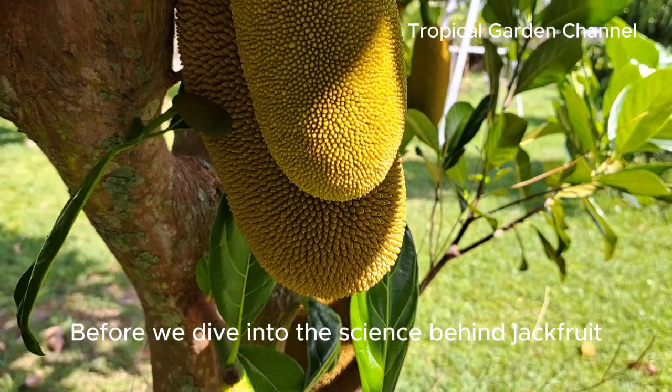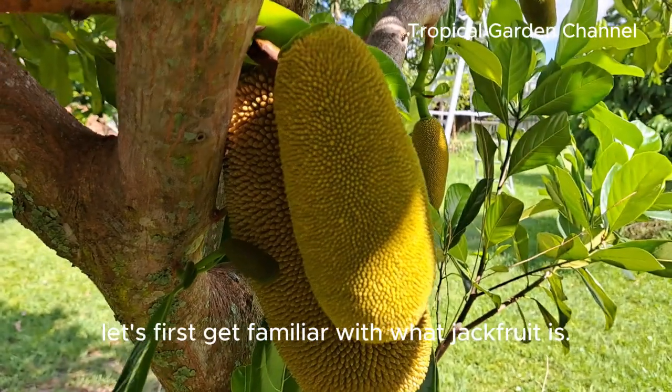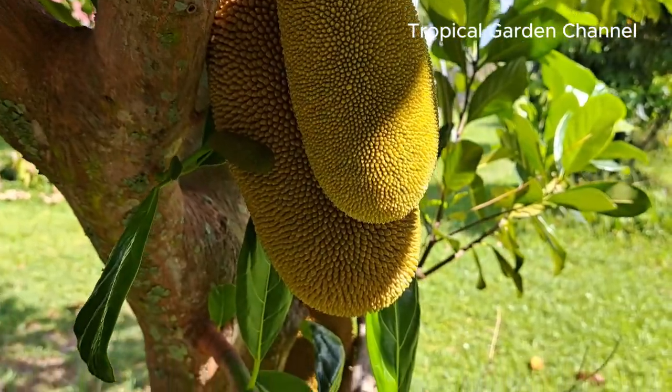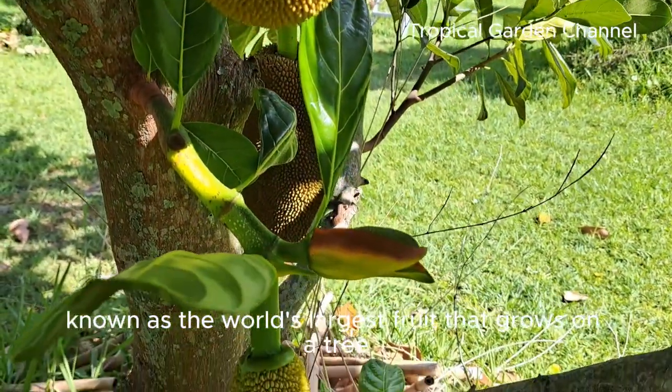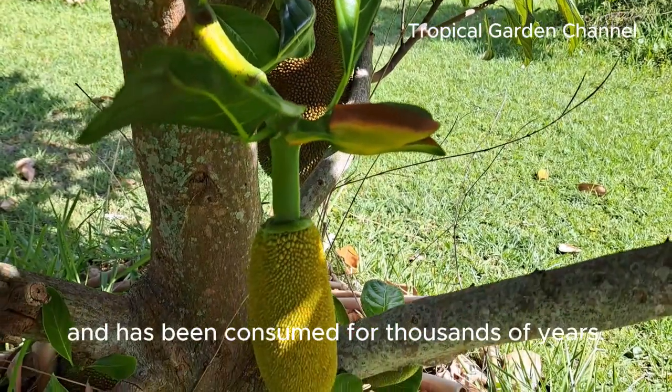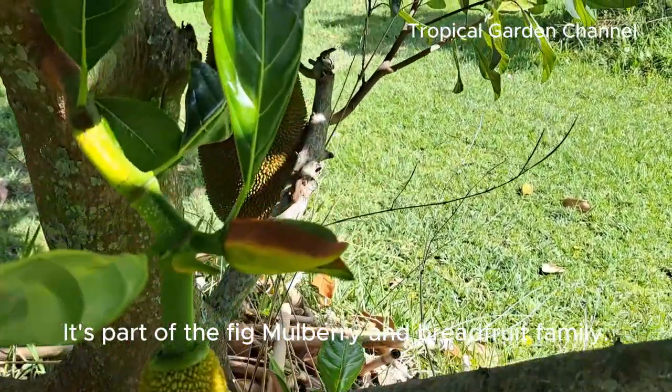Before we dive into the science behind jackfruit and diabetes, let's first get familiar with what jackfruit is. Jackfruit, known as the world's largest fruit that grows on a tree, is native to South Asia and has been consumed for thousands of years. It's part of the fig, mulberry, and breadfruit family.